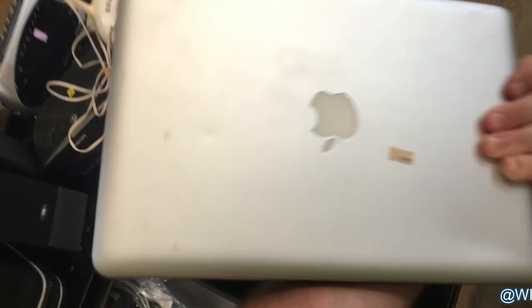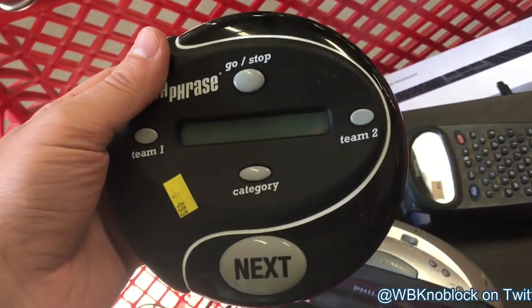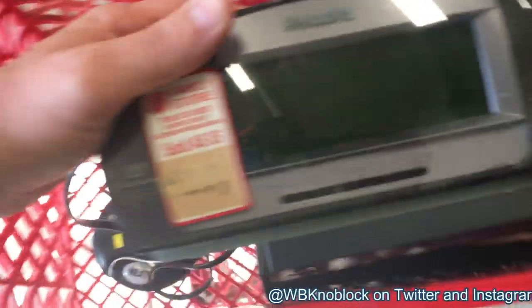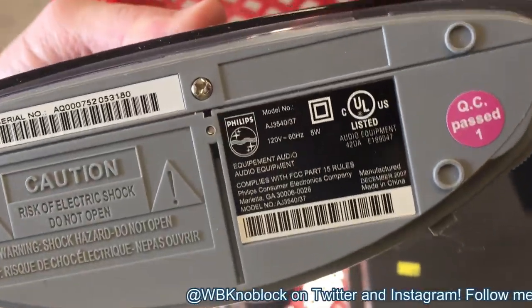This was a crazy find — $20 for a MacBook Pro. It's beat up and old but I have to buy it; it could be worth a lot of money. There's no power cord so I put it in the cart and moved on. Next, the handheld electronics — these are my bread and butter items, easy to ship, easy to look up on Amazon or eBay.